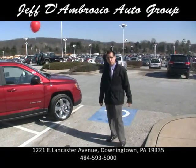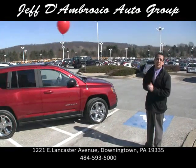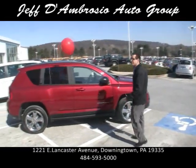Mark D'Ambrosio here at the Jeff D'Ambrosio Auto Group. Everybody in internet land, if you're at work, if you're on company time, it's all right with me — no big deal. You're getting paid to look at this vehicle.